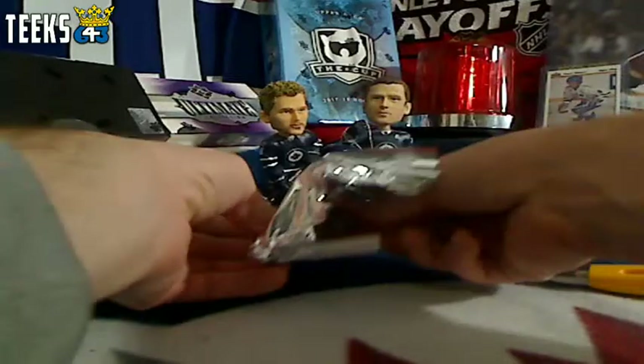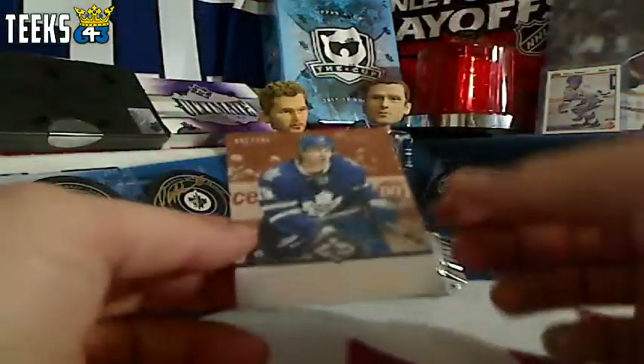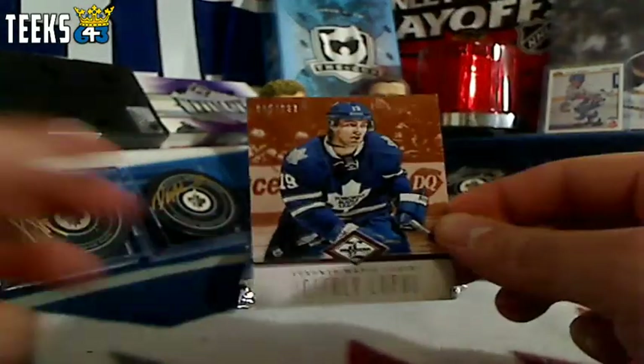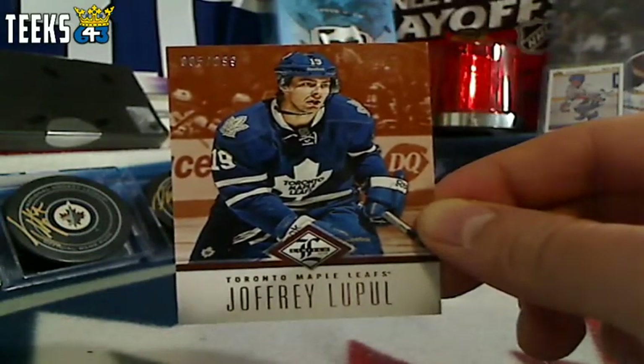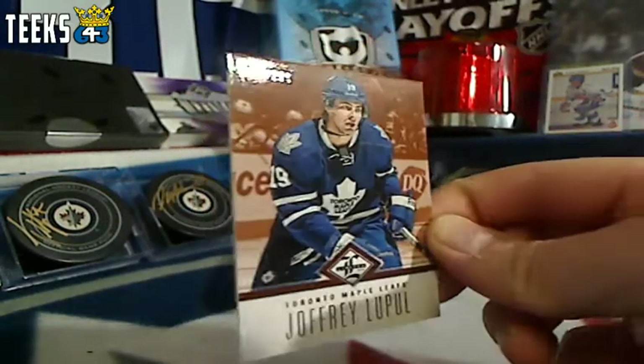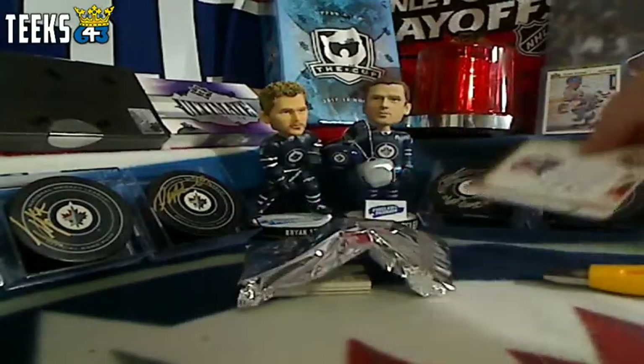Good luck everyone. The first card is for the Toronto Maple Leafs — Drew free loop, numbered out of 299. The Leafs belong to All Four Kinds, so Chuck, congratulations, you get one point.